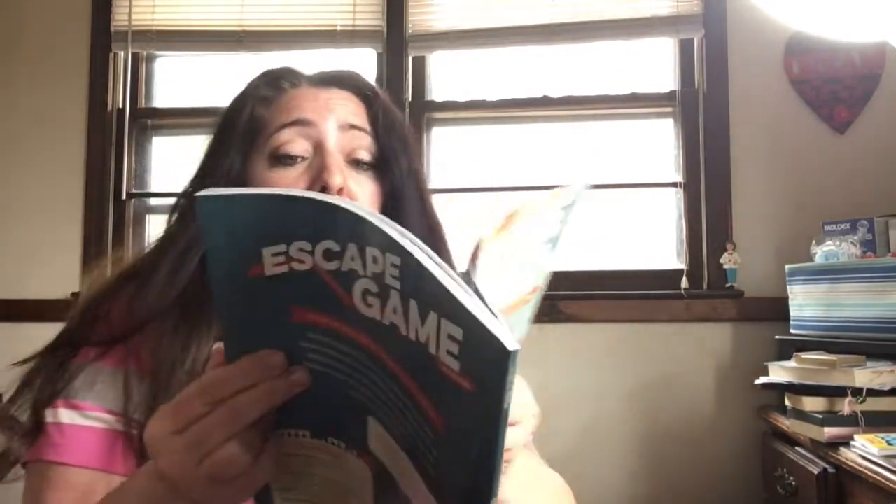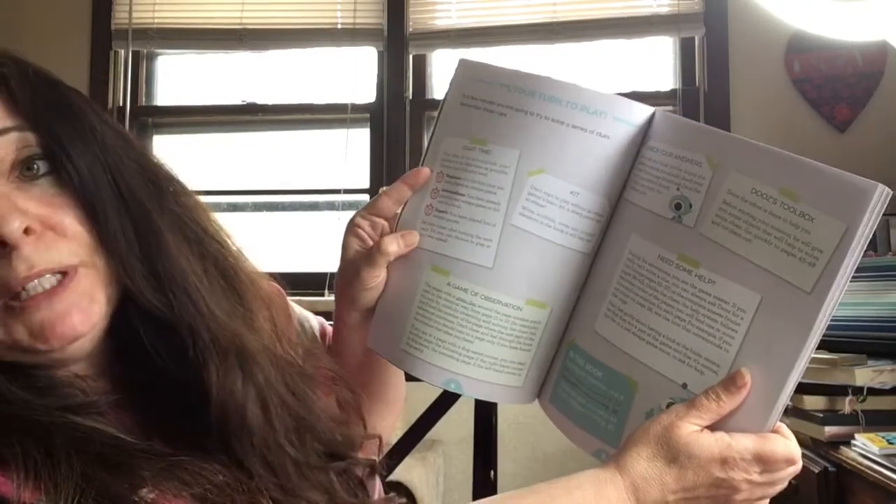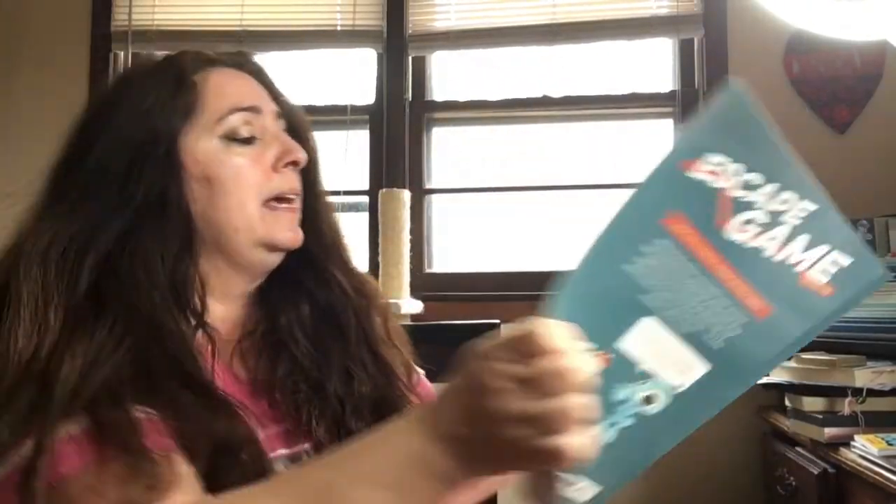No matter if you've done them before or you've never done one, it's all explained in here. There's a start time: if you're a beginner it should take about 60 minutes, intermediate should take about 45 minutes, and if you're an expert it should only take about 30 minutes.